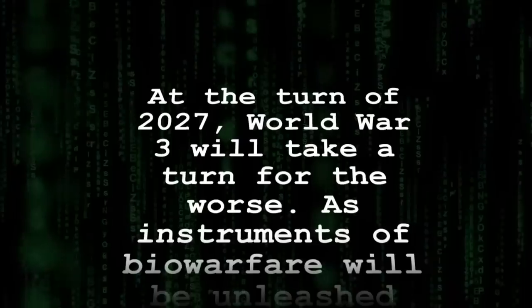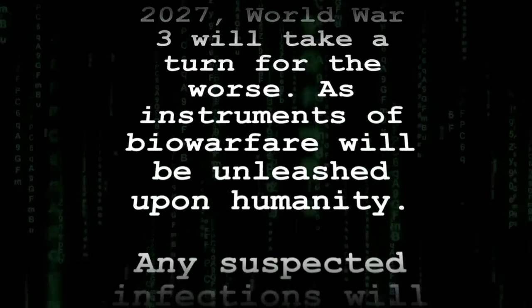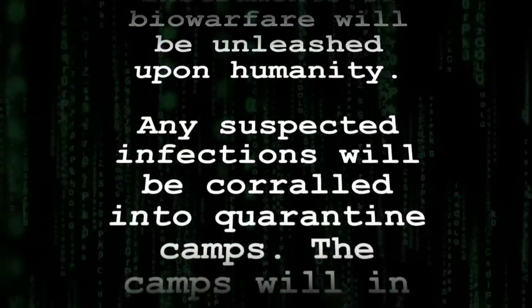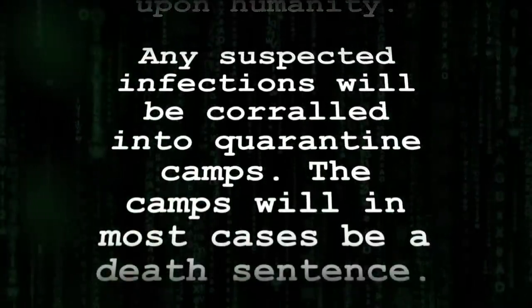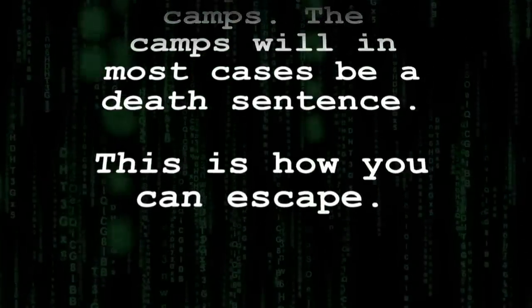At the turn of 2027, global tensions will take a turn for the worse as instruments of biotechnology will be unleashed on humanity. Any suspected infections will be corralled into medical detention camps. Most who enter will never leave. This is how you can escape.